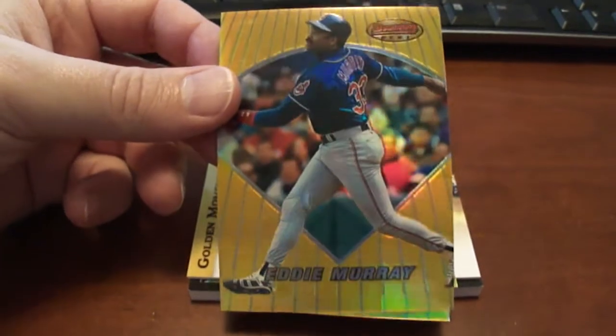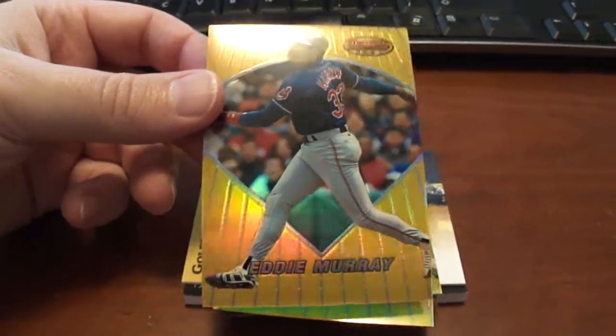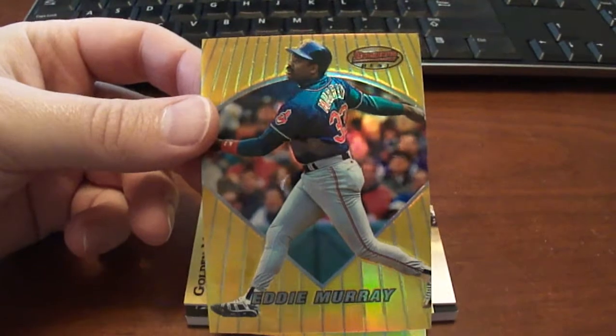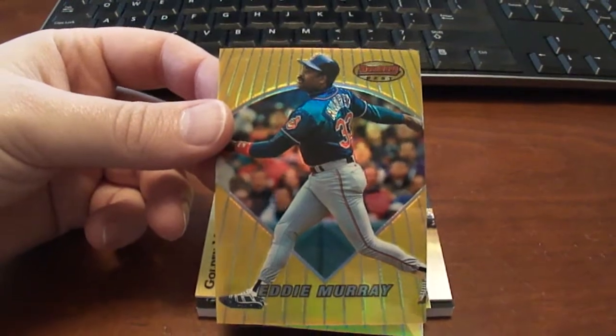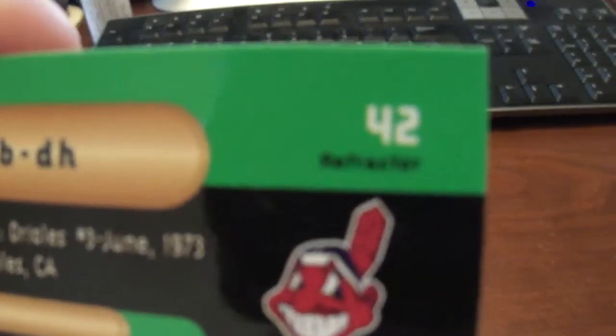I saw someone else's video with some refractors and I just had to go online and get some because I just love refractors. So anyway, these are from 1996 Bowman's Best. This first one here is Eddie Murray — that is the refractor version. I really love refractors.